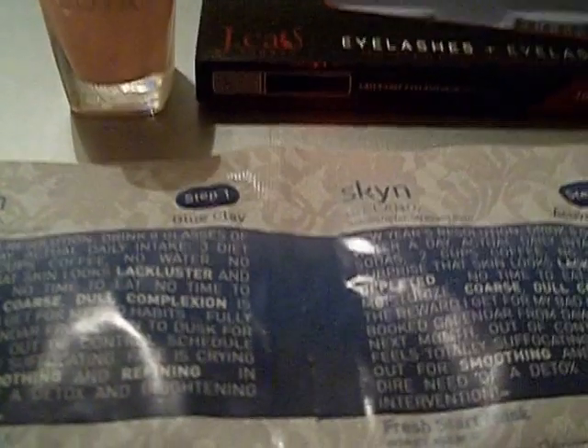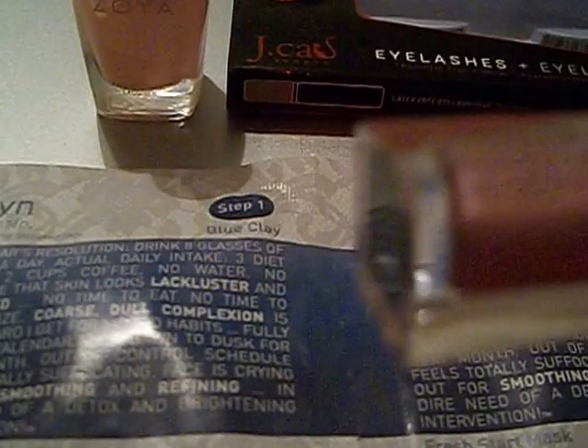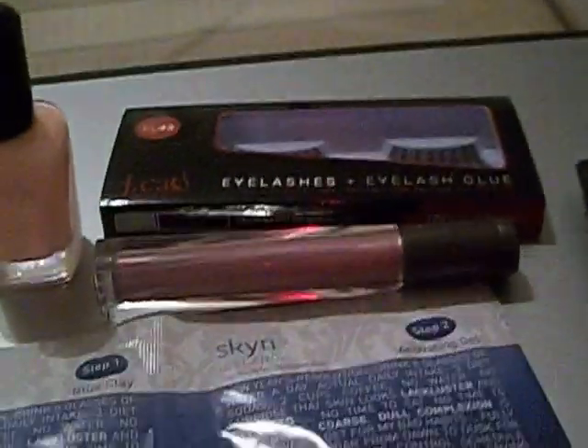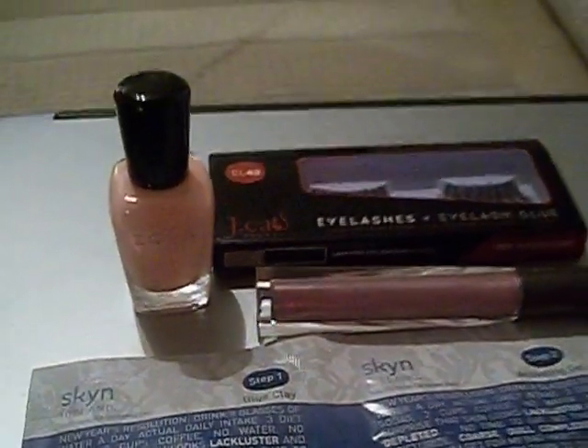So we received: nail polish, eyelashes, clay mask, and some lip gloss. Oh, we have one more item — they gave us this shimmery lip gloss; it's almost a taupe color, looks kind of pink but it's taupe. That's what we received for our Valentine's glam bag this month of February, plus this fabulous bag. What do you guys think about these items?